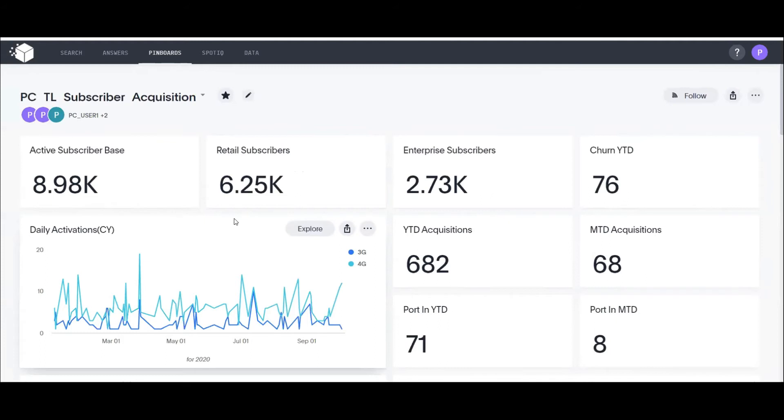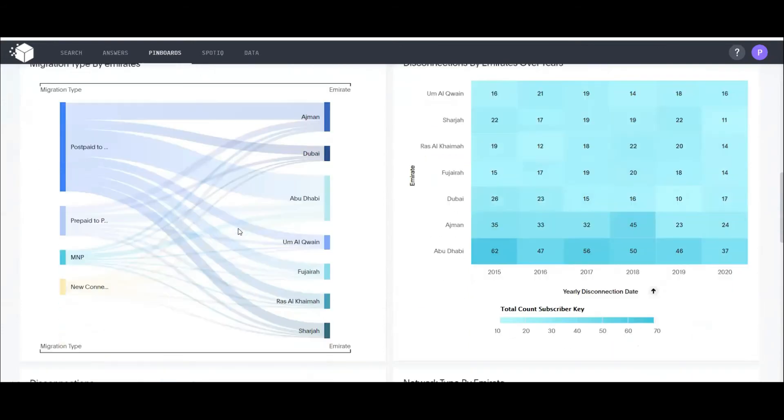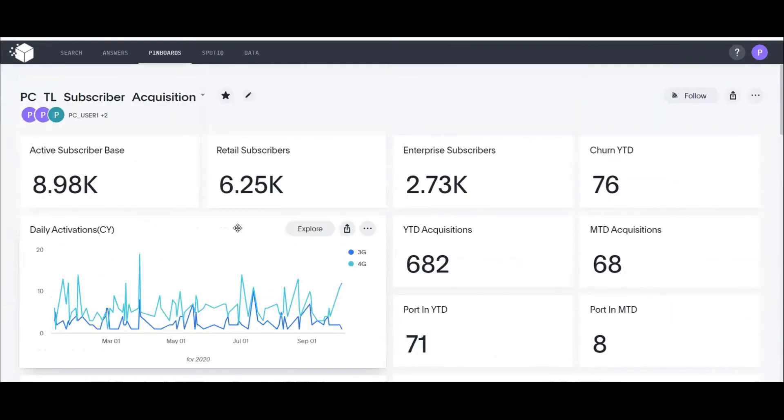What we just saw was a data engineer transforming organizational data and loading it into the Purple Cube data templates, populating a pre-built dashboard ready to be consumed. Generally, building these standard dashboards with other BI tools would take months or at least weeks of effort. But with Purple Cube, we promise to cut development efforts to days — or in some cases, hours — with these pre-built templates and dashboards.